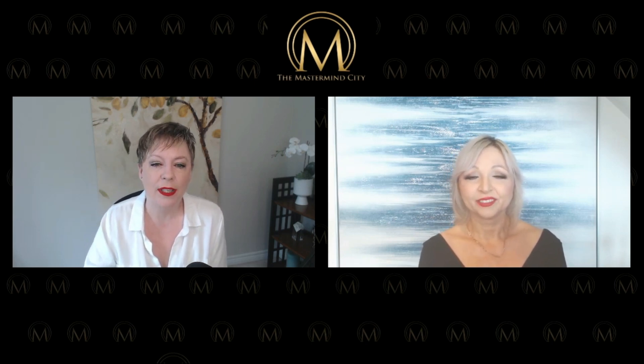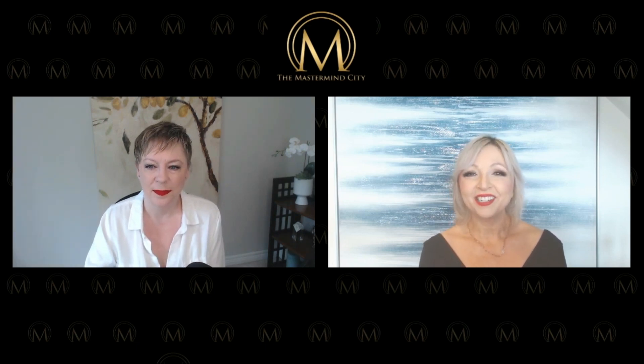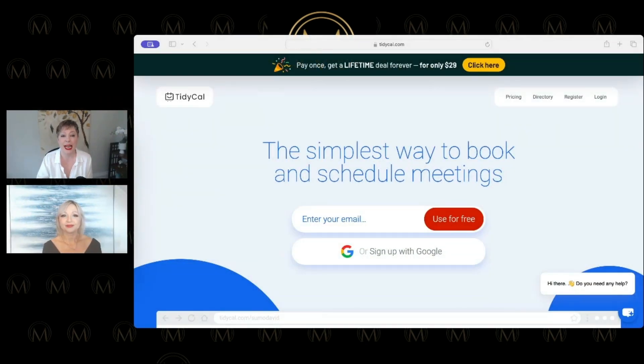Our tech of the day — I'm going to quickly bring it up. Remember, all our resources are on our resources page, and everything there is what we actually use. This one is called TidyCal. TidyCal is owned by AppSumo. As you know if you've been watching Tech City, we love AppSumo. This is their own product. At the top you'll see it's $29 — lifetime. One payment, no monthly fee, no ongoing subscription.